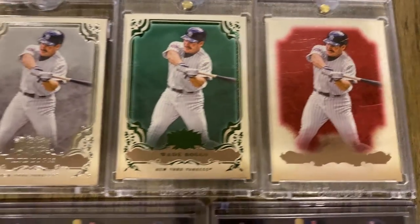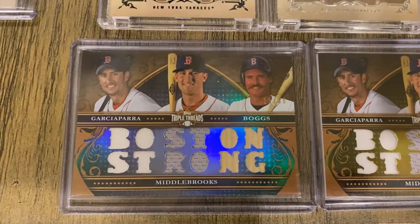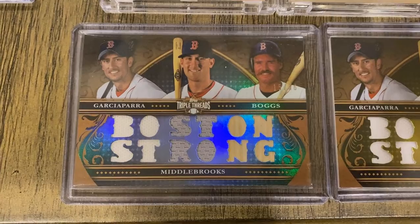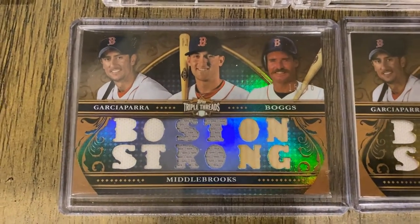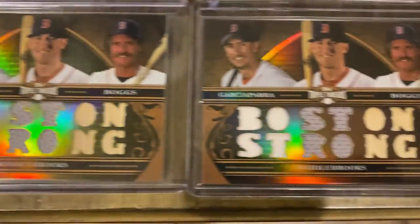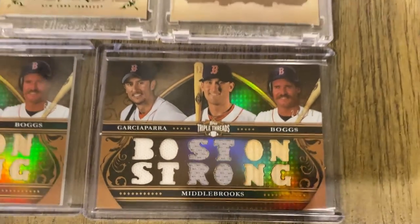And then I have a couple of combo cards here featuring Nomar Garciaparra, Will Middlebrooks, and Wade Boggs — 'Boston Strong.' This one here is out of 36, that one is out of 9, and that one's out of 27.